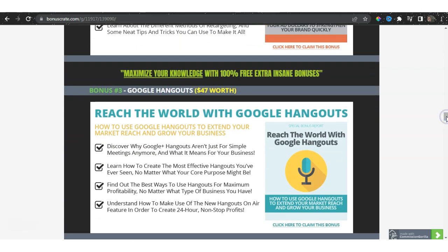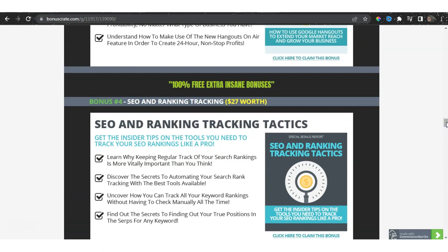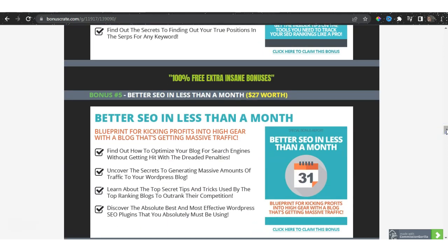I've also included Reach the World with Google Hangouts. Google Hangouts is hands down the most lucrative tool when it comes to getting traffic, growing your business, and generating profits — included as bonus number three, worth $47. I've also included SEO and Ranking Tracking so you can understand how to rank your products on different social platforms, worth $27. And Better SEO in Less Than a Month, also worth $27.